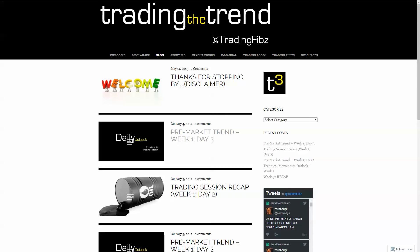Greetings Jedi Traders, David here of TradingFibs.com to bring you the daily trend for day three, week one. It is Wednesday, January 4th, 2017. As always, please seek financial advisement when trading with your money.